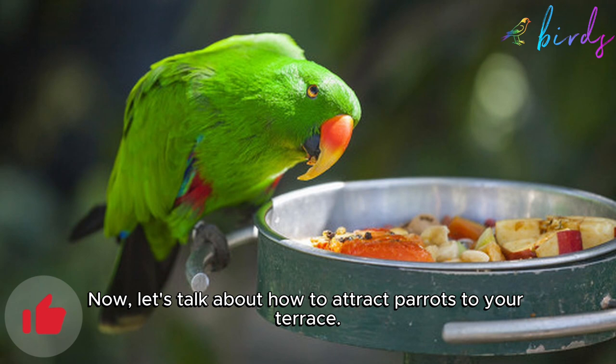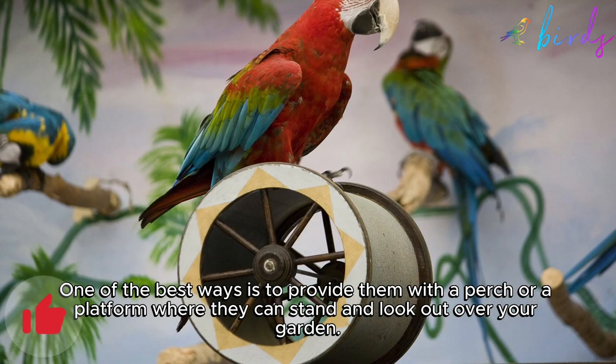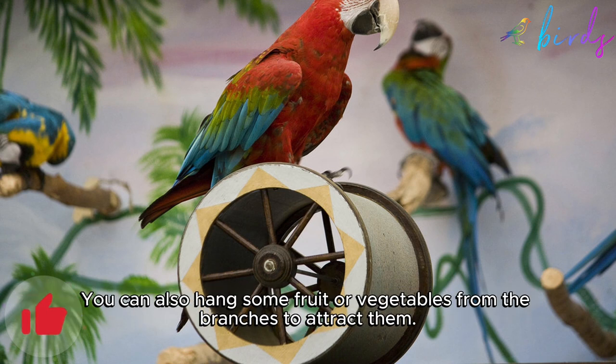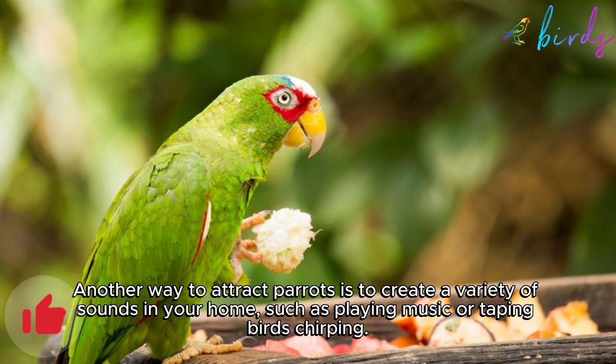One of the best ways to attract parrots to your terrace is to provide them with a perch or a platform where they can stand and look out over your garden. You can also hang some fruit or vegetables from the branches to attract them.